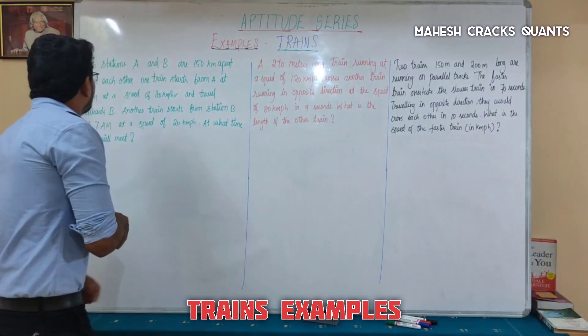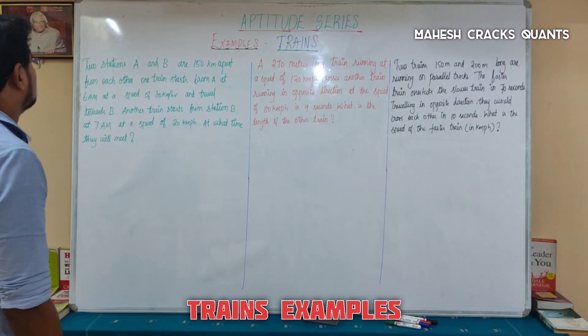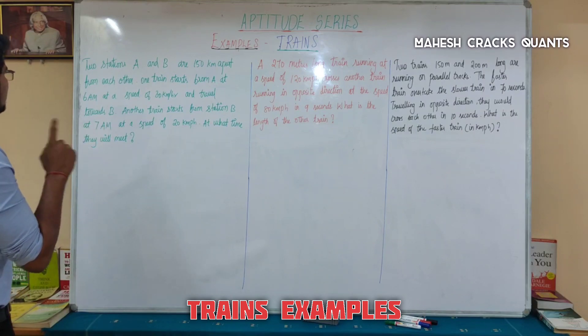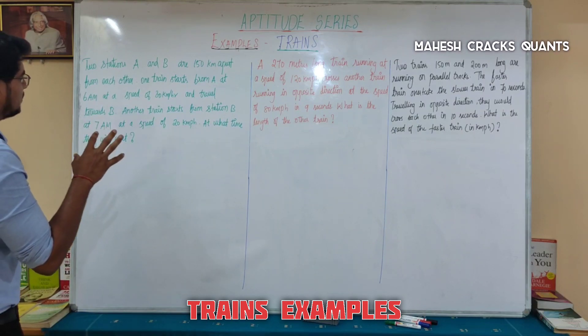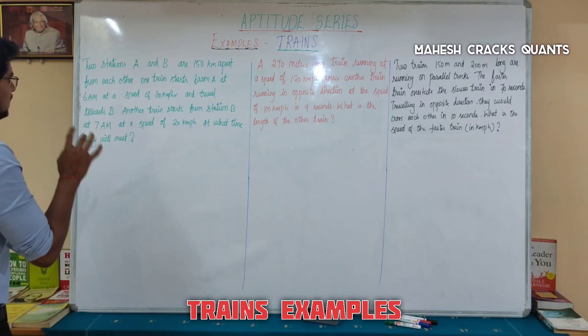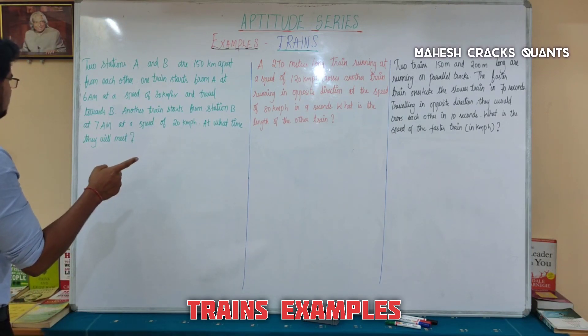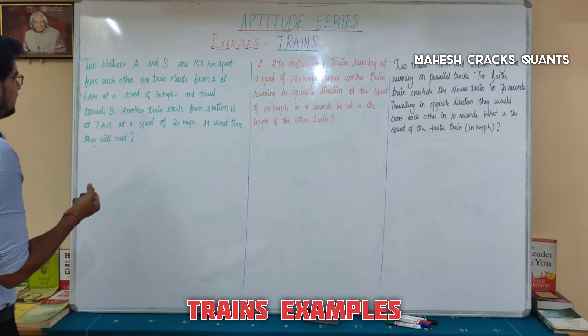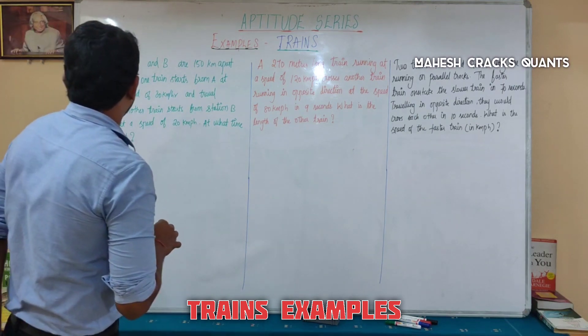The first question. Two stations A and B are 115 km apart from each other. One train starts from A at 6 a.m. at a speed of 30 kmph and travels towards B. Another train starts from station B at 7 a.m. at a speed of 20 kmph. At what time will they meet?